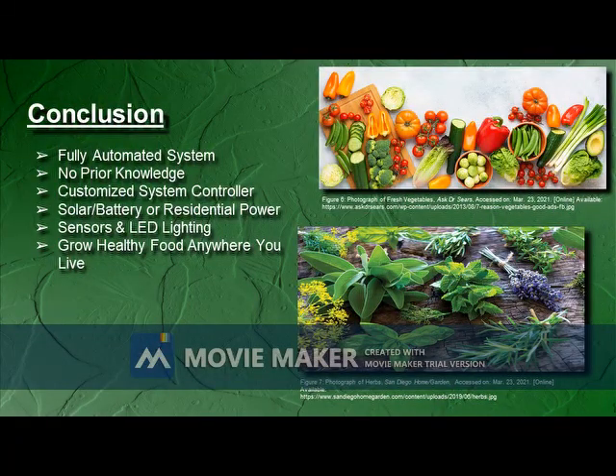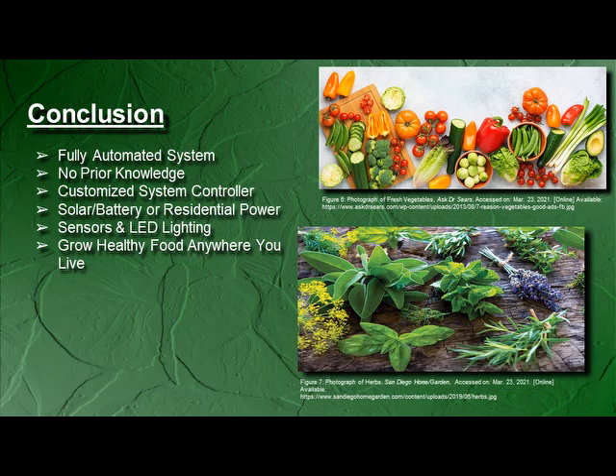There is a great opportunity to design a hydroponic system that caters to the typical consumer-level person. This system will be automated so no prior knowledge or experience of gardening is required. It will be powered by solar panels with a battery backup as well as a relay to switch to residential power. A customized controller will be built to program and operate the system. Sensors will collect data on water level, temperature, pH, and electrical conductivity of the water. Indoor systems will have LEDs running on a schedule to provide lighting requirements for the plants. This smart hydroponic system will include everything that a typical consumer will need in order to grow healthy food wherever they live.